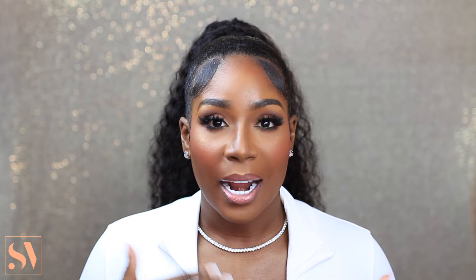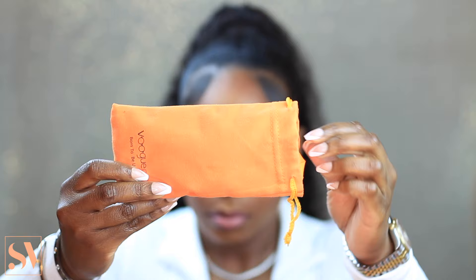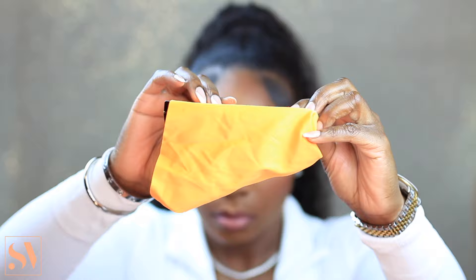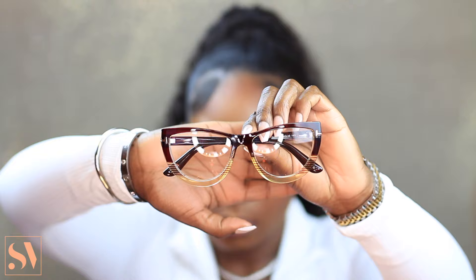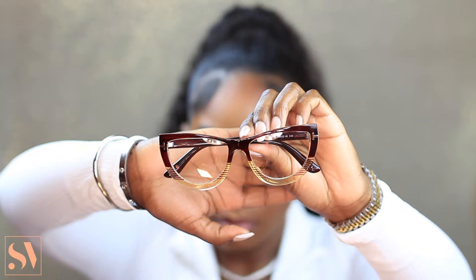Starting off with the first pair of glasses, I want to show you guys how they come packaged. This is what the pouch bag looks like — the material is very soft so it won't scratch your glasses. It also comes with a cloth to clean your glasses with, which is also very soft. These are the first pair, called Raya. They have a beautiful chocolate brown color on top that ombres down to a cool pattern, with gold details on the side.